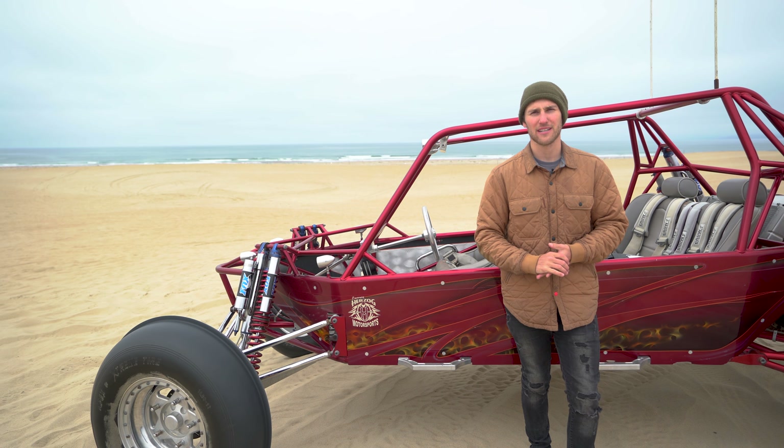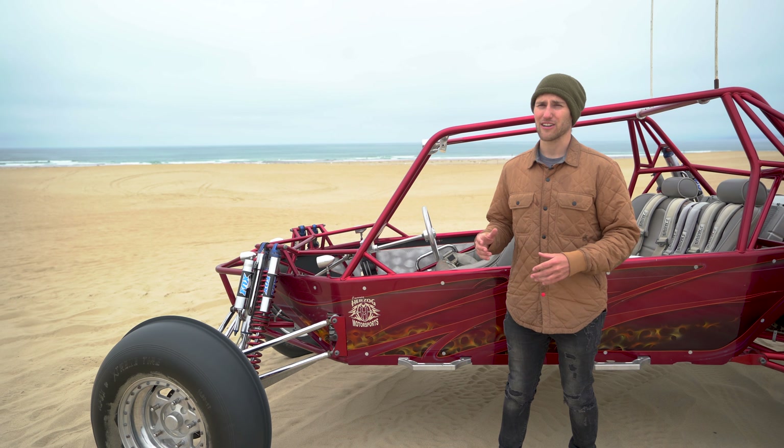Hey guys, this is Kendall from Skydio and today we're at Pismo Beach Sand Dunes and we're doing some duning in a sand car. The Skydio Autonomy engine is always improving and we can bring new features to you via software updates. Today we're testing the new update Car Follow.